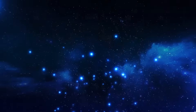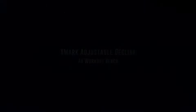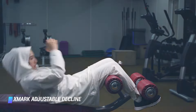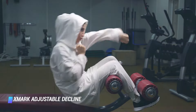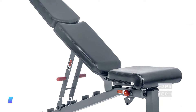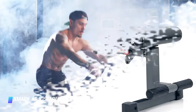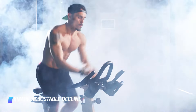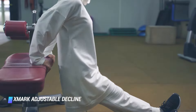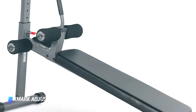Coming in at number 5, the Exmark Adjustable Decline Ab Workout Bench. A weight bench isn't just for bench presses — an adjustable declining bench also allows for all kinds of ab exercise variations. Hook your legs through the handlebars, and all of a sudden your crunches will feel a whole lot harder. This one has 12 levels of decline adjustments, and the more intense you want to make the grade, the harder your core will have to work out. Don't worry about flipping over, even if you add weight — it's made from heavy duty steel.